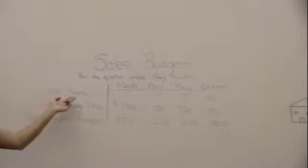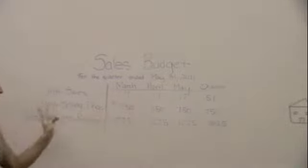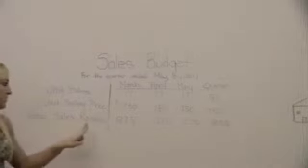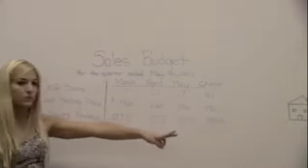For the quarter, you add up the unit sales across the three months to get the quarterly total. The selling price remains the same, so you don't change it. For total sales revenue, you add up the three months to get your quarterly figure.